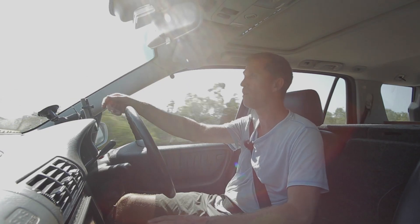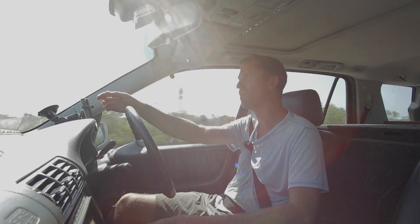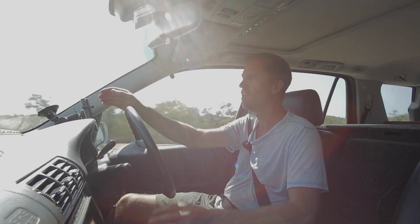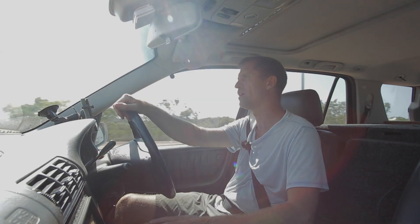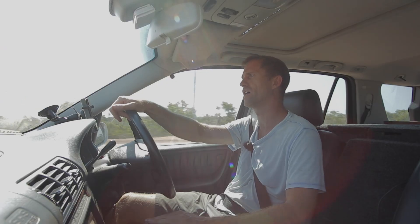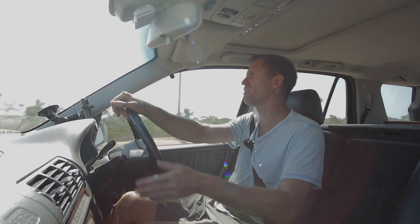G'day, Mark Griffith here and welcome to Biodiversity Shorts. Today we're on the outskirts of Broome. Along the coast here there are heaps and heaps of dinosaur footprints embedded in the sandstone, and we're going to have a look at two different locations today. The first one is here at a place called Gantham Point.